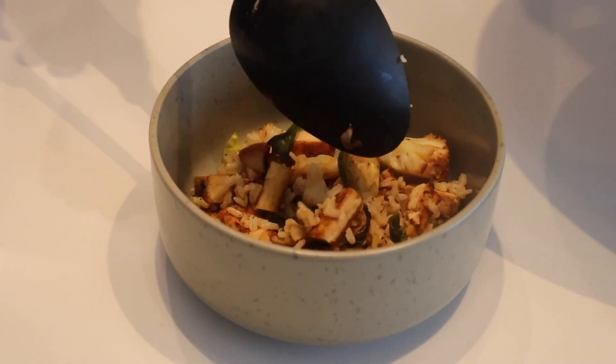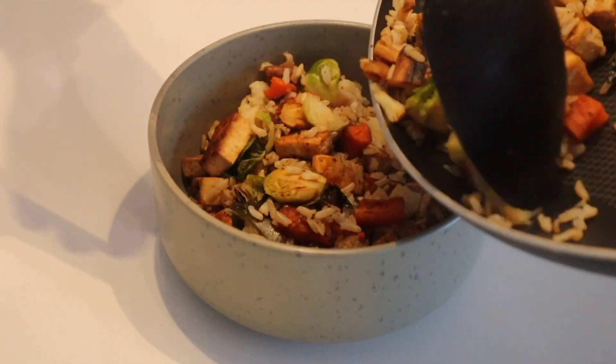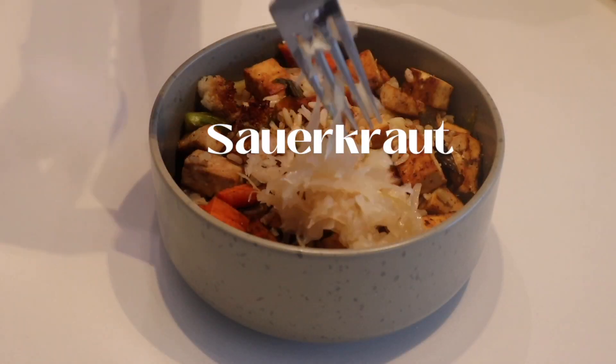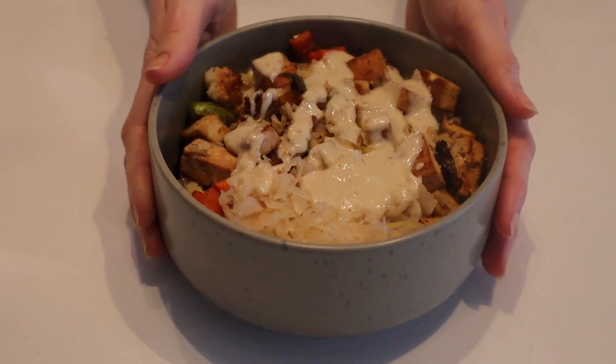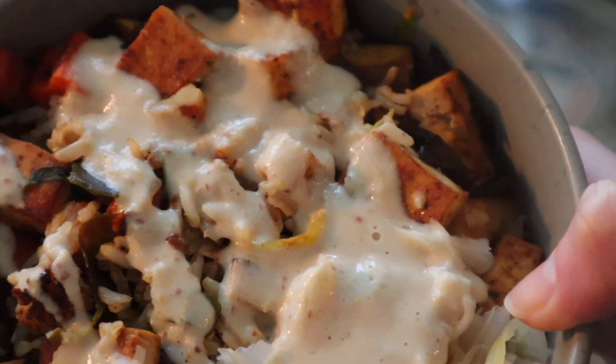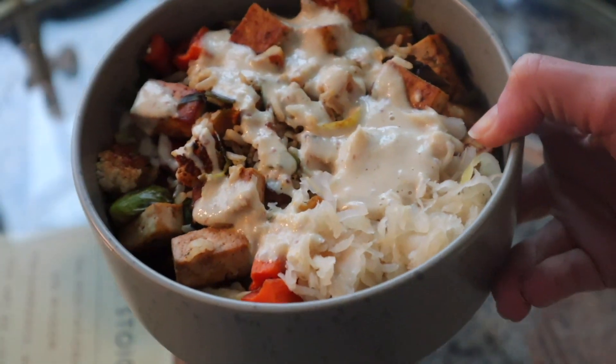I fried up my tofu and my leftovers in a pan, served that all up, added some sauerkraut and my maple mustard tahini sauce, and I ate this while I was on my Zoom call for school.